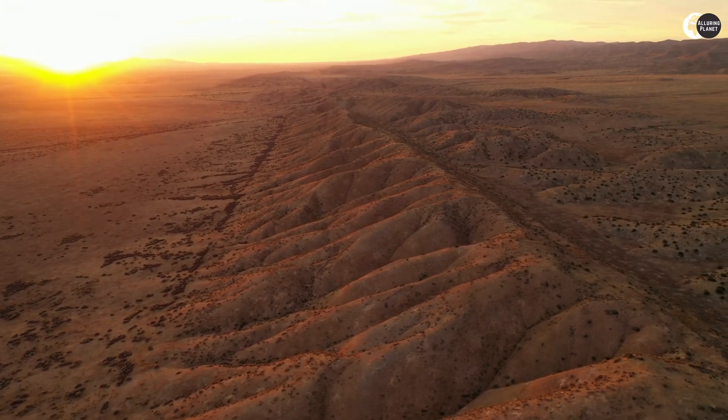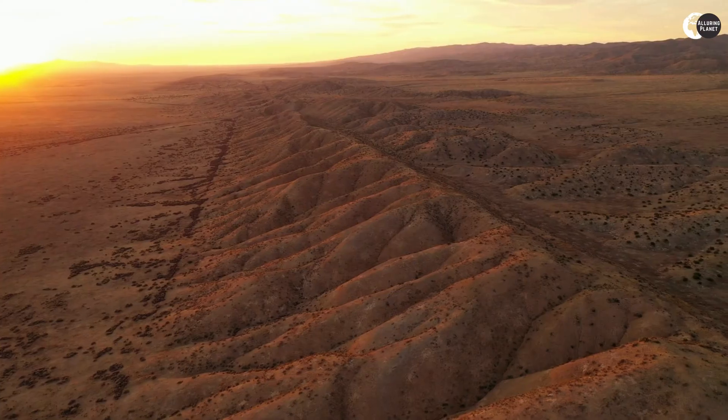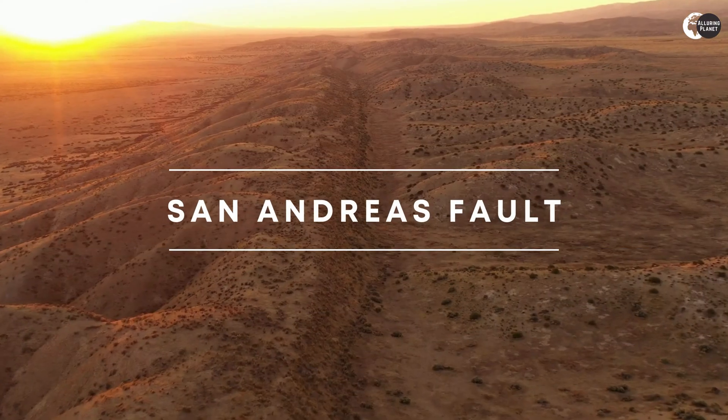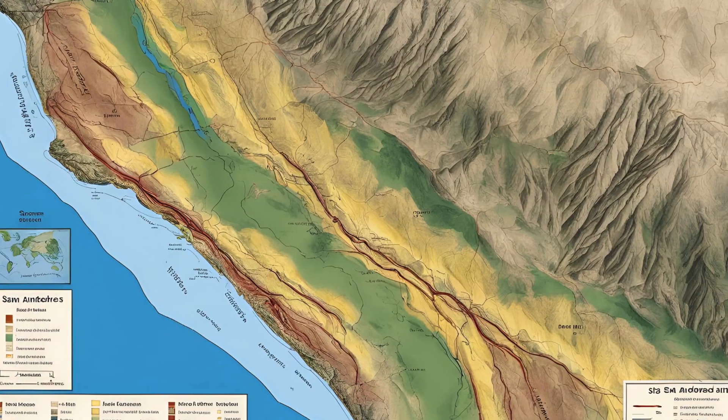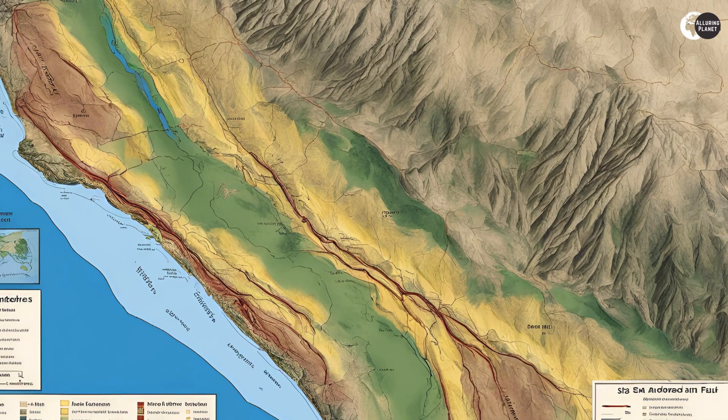Have you ever been curious about the geological wonder, the San Andreas Fault? Today, we're exploring the San Andreas Fault, a geological marvel that stretches over 800 miles across California.